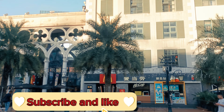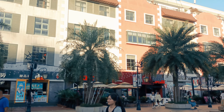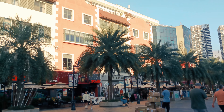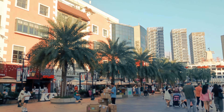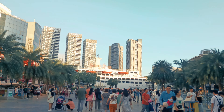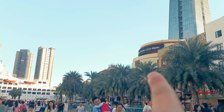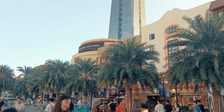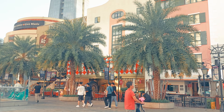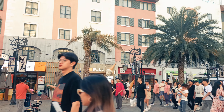Here in this area, as you can see, there are a lot of food chains. There is western food, Chinese food, and there is a Thai cuisine here as you can see over there. There are also some coffee shops and cafes here too.